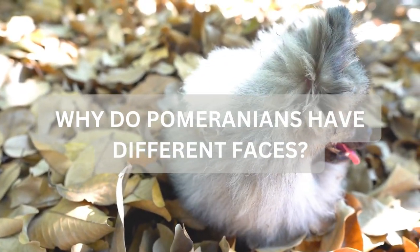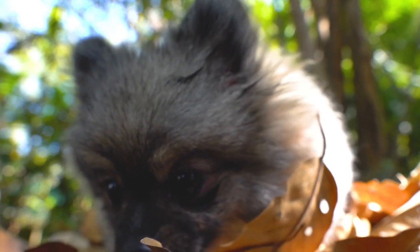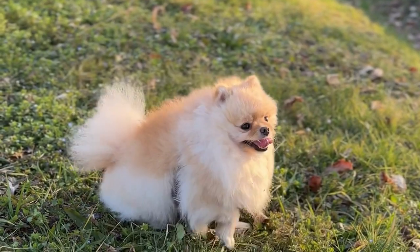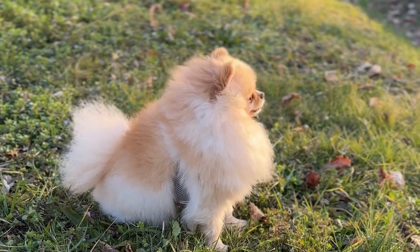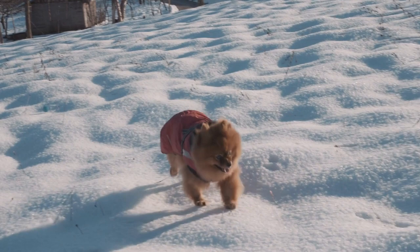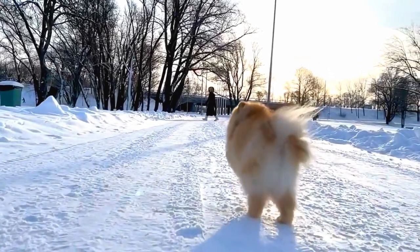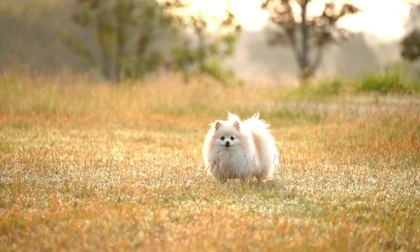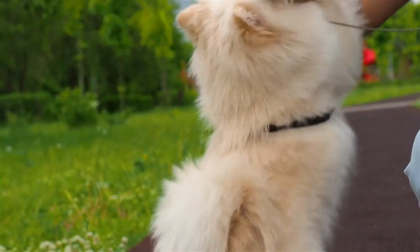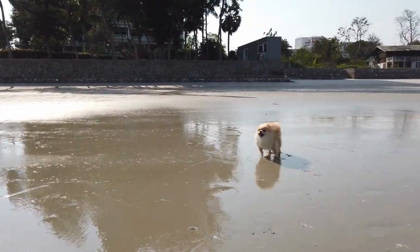Dog breeders have always selected their breeding pairs based on the possible genetic outcome of the puppies. Every breeder has their own preferred traits, whether it's color, pattern, stature, or even facial shape — and the same goes for Pomeranian owners. Through time and generations of breeding, the facial structure of Pomeranians has changed. Due to the AKC standard, the largest group fits within the breed standard, but if demand remains for Pomeranians with shorter or longer muzzles, those will also be bred by some.